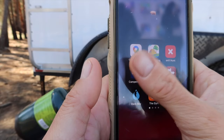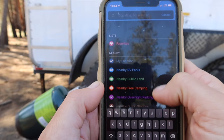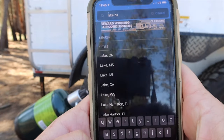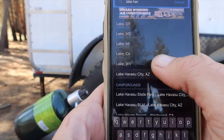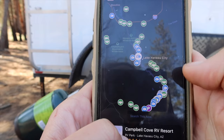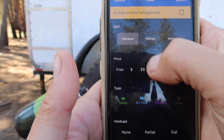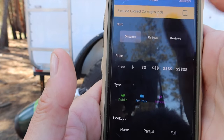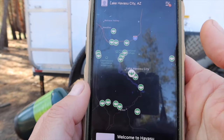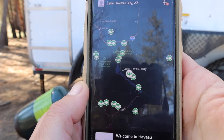My favorite app is Campendium. You can find RV parks, public land, free camping, overnight parking, and dump stations. Let's put in Lake Havasu, Arizona, for instance — it's going to pull up all these different spots for you. Since I only camp for free, in your search bar you can filter by 'free,' and it takes away the paid spots and leaves you with all the free camp spots near Lake Havasu City.